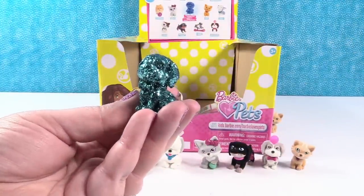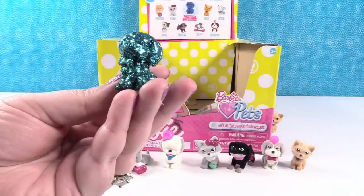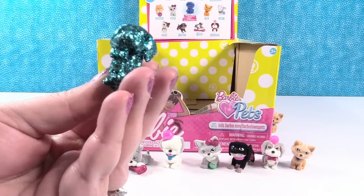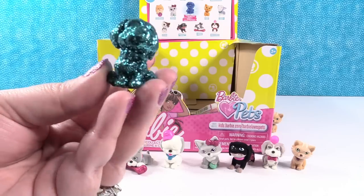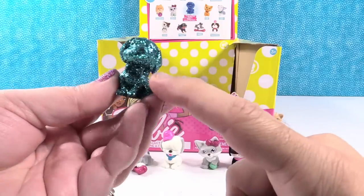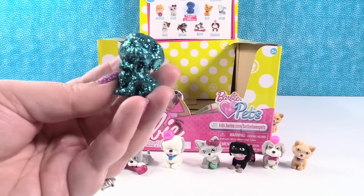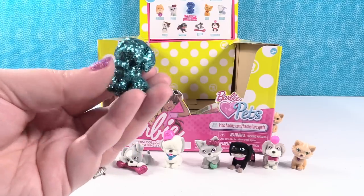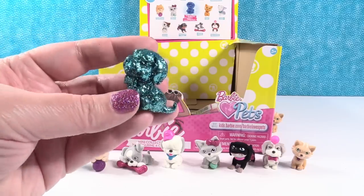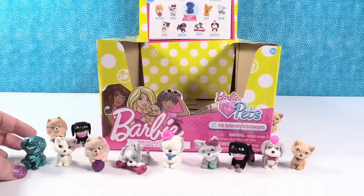We got the Glitter Puppy! Whoa, that is awesome! On the box it's a bright royal blue, but here in person it is aqua blue. This puppy kind of looks like a lab or a St. Bernard — it has a little bow tie and a bone sticking out of its mouth. He's like a disco ball! Puppy power!